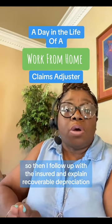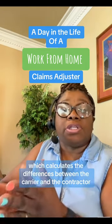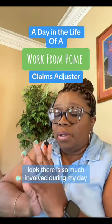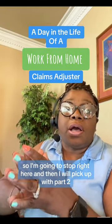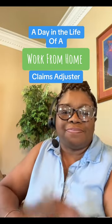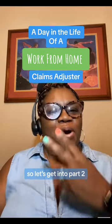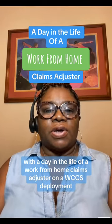I follow up with the insured and explain the recoverable depreciation reconciliation process, which calculates the differences between the carrier and the contractor. There is so much involved during my day — I'm going to stop right here and pick up with part two.